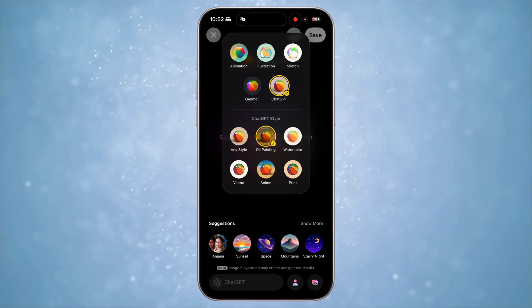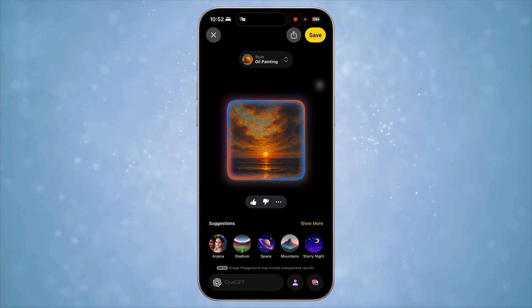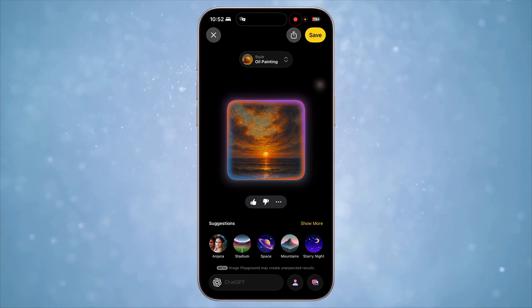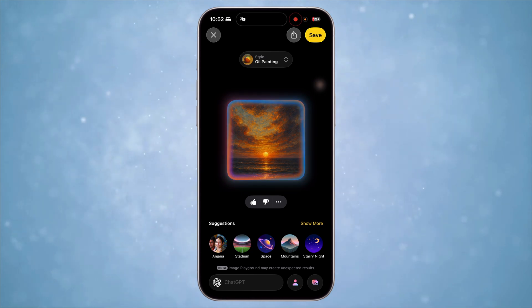Speaking of Genmoji and Image Playground, the Image Playground app can now use ChatGPT as an option to generate images directly within the app. It still cannot generate ultra-realistic images like the ChatGPT app, but I can describe something directly to ChatGPT and keep all my generated images in one place.